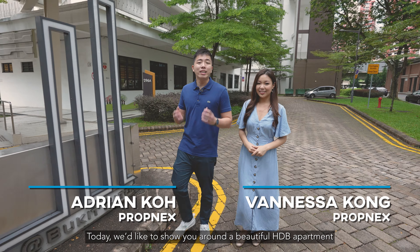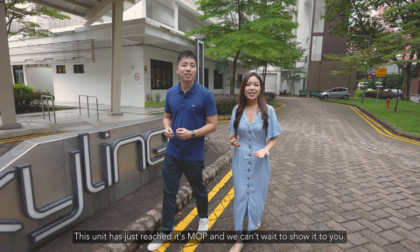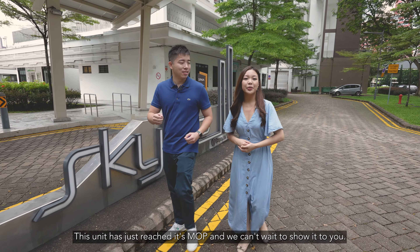Hi, I'm Adrian and I'm Vanessa. Today I'd like to show you a beautiful HDB apartment, Skylight 2 at Buona Vista. This unit has just reached its MOP and we can't wait to show it to you. Let's go!